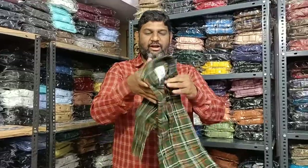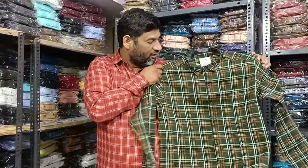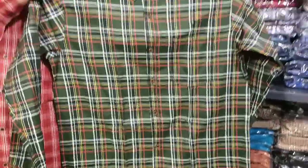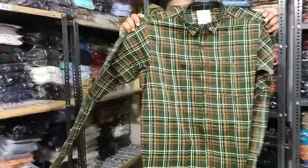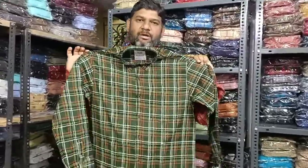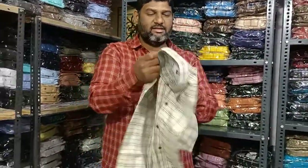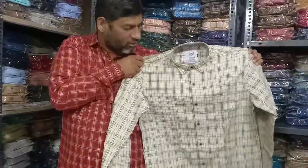The color is attractive — white color check, red color. Colors are superb. I am going to showcase this for the summer. These three colors are very attractive and display colors are very appealing.